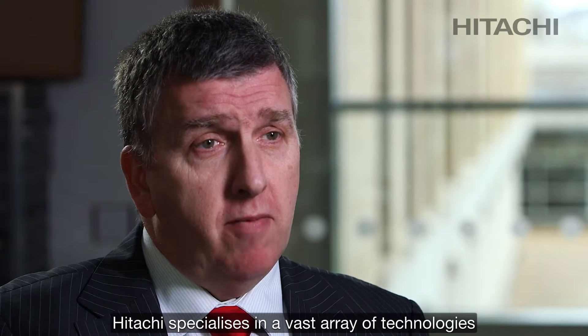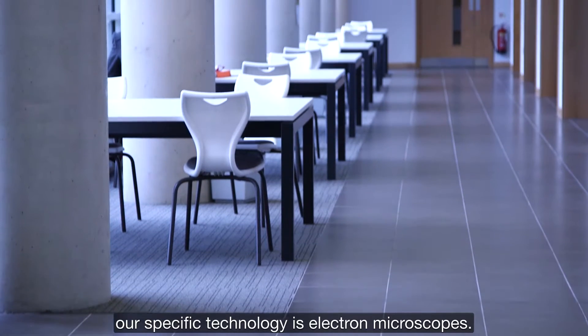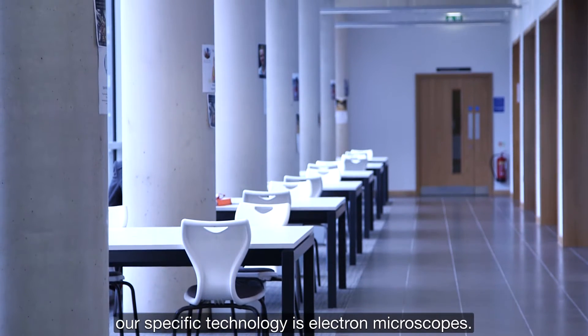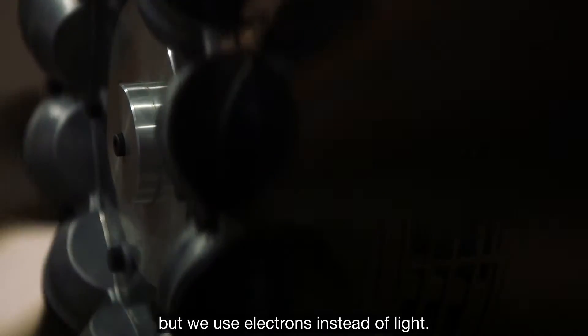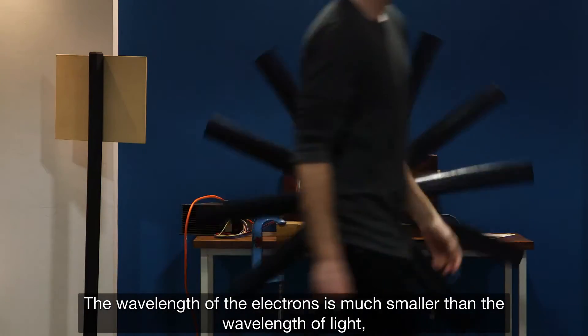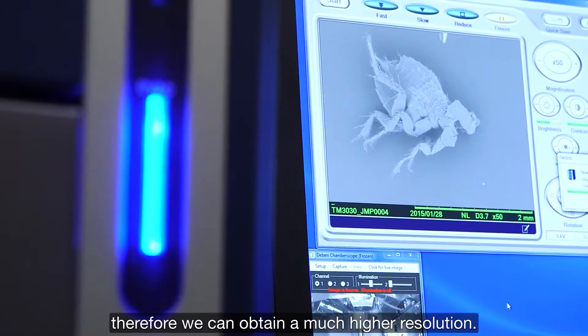Hitachi specializes in a vast array of technologies. Our specific technology is electron microscopes. An electron microscope is very similar to an optical microscope, but we use electrons instead of light. The wavelength of the electrons is much smaller than the wavelength of light, therefore we can obtain much higher resolution.